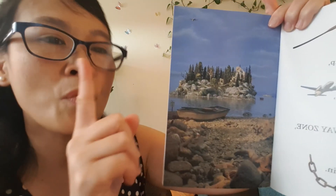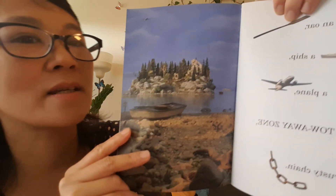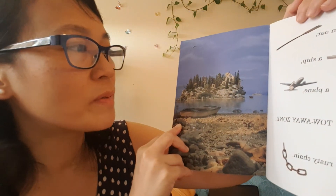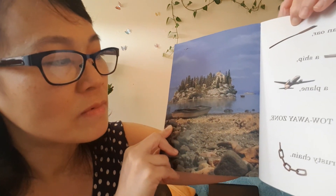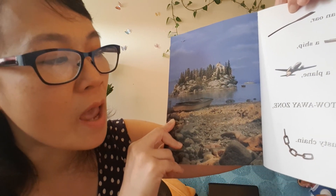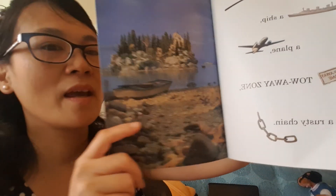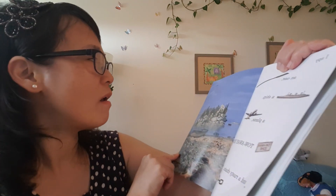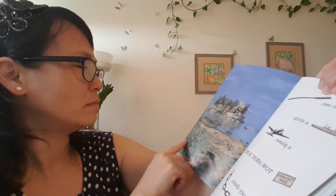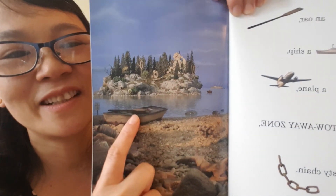I spy an ark — only one ark, here like that. And I spy a ship, and a plane, in a two-way zone, and a rusty chain like that. An aw — an aw on the boat, here you go. And an aeroplane — where can you find an aeroplane? A plane on the sky — there you go, here, see? It's flying in the sky.